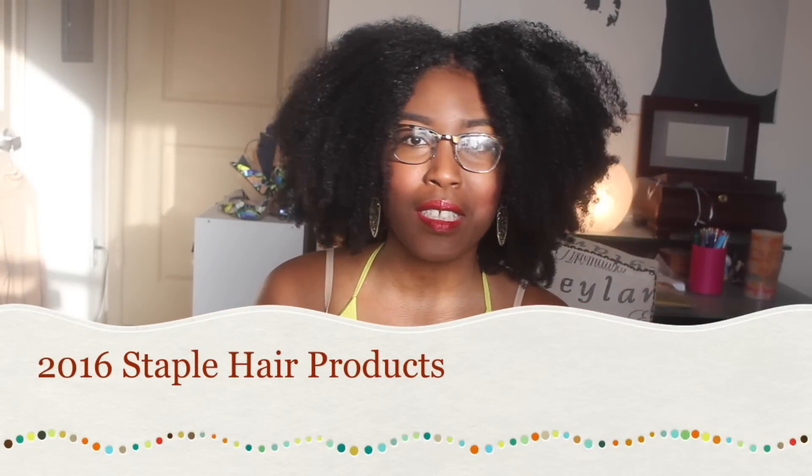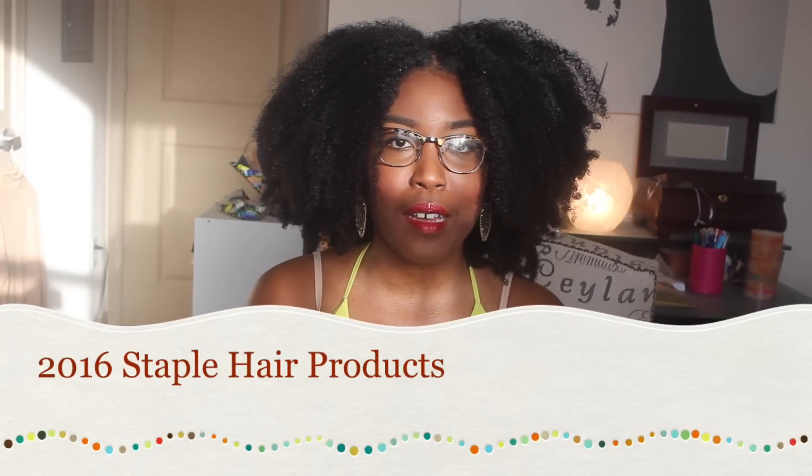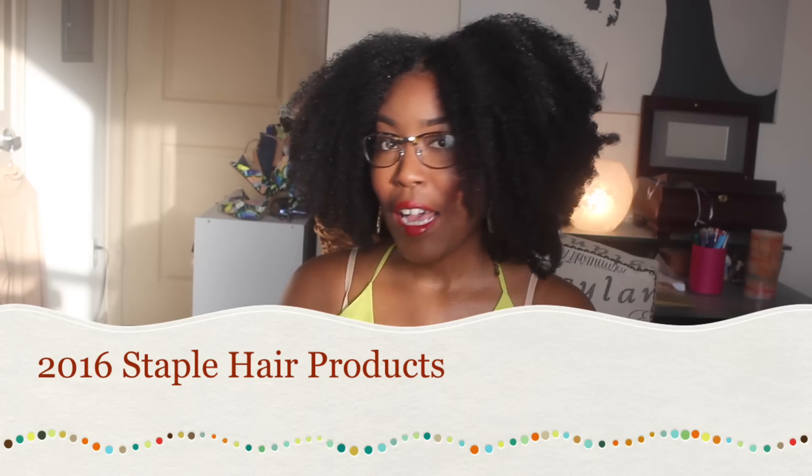Hey guys, I'm here today with my staple hair products for 2016. I have quite a bit in this huge basket, so I'm not going to be telling you any direct details on all the products. I've reviewed all of them, so if you want an in-depth review, go to my profile page, go to the natural hair product review playlist, and you can find any of them in there. These are the hair products that I love and use the most.